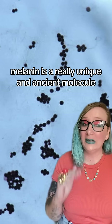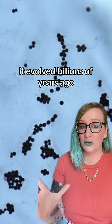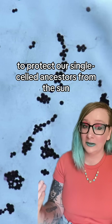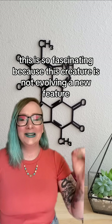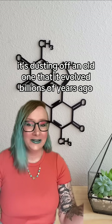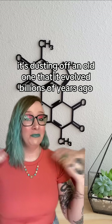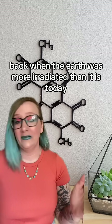Melanin is a really unique and ancient molecule. It evolved billions of years ago to protect our single-celled ancestors from the sun. This is so fascinating, because this creature is not evolving a new feature — it's dusting off an old one that it evolved billions of years ago, back when the Earth was more irradiated than it is today.